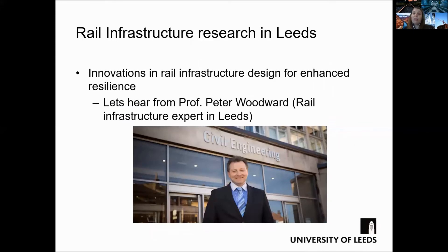To deal with these challenges, there is a need to incorporate innovation in the design of rail infrastructure for enhanced efficiency and resilience against climate change. Let's hear from a local expert in the design of rail infrastructure, Professor Peter Woodward.